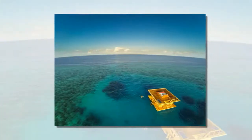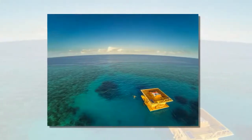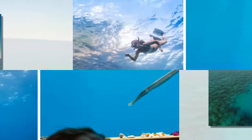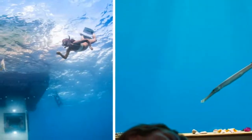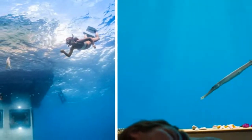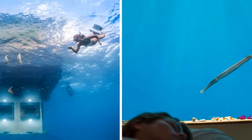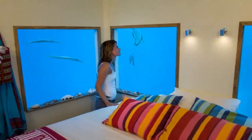Designed by Swedish company Genberg Underwater Hotels, each of the three levels that make up the buoyant building has its own unique view: a rooftop terrace for sunbathing during the day and stargazing at night, a landing deck at sea level equipped with a lounge and restroom, and an underwater hotel room below surrounded by panes of glass for a 360-degree marine panorama.